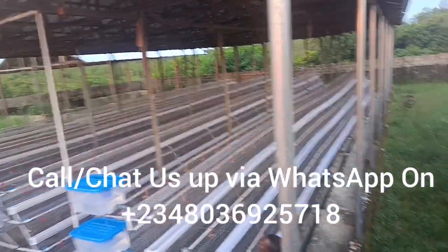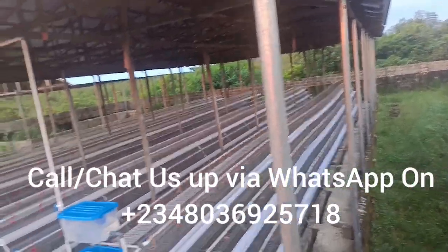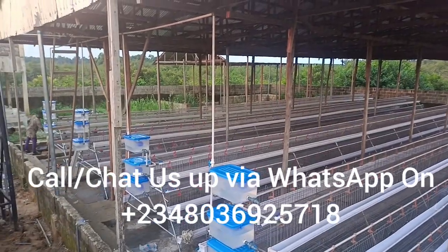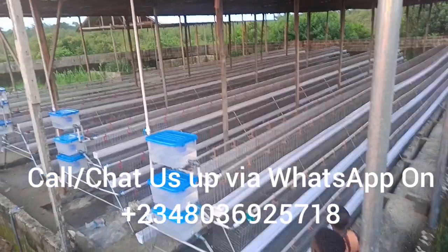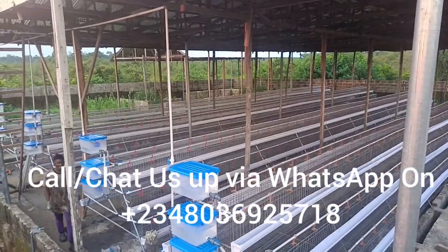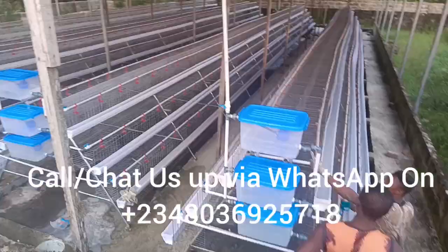We cover the whole country in Nigeria with our services. We fabricate and customize to suit customers' needs. Some farms have challenges in construction, but we will customize the cage to fit what you have. We also have imported ones — so whether you want imported or locally fabricated cages, we have them.